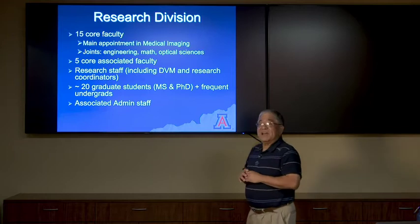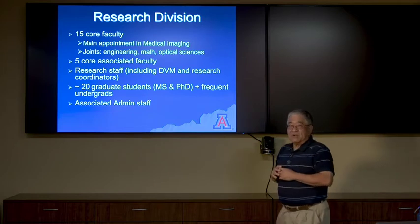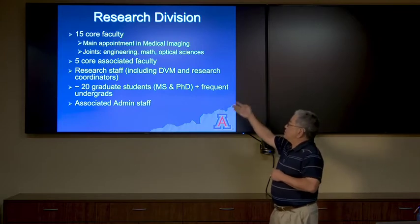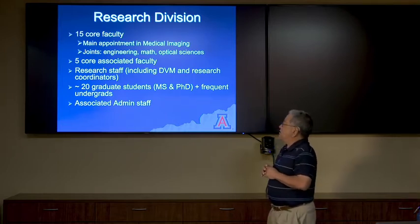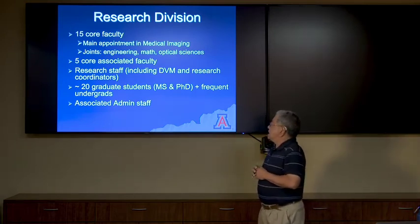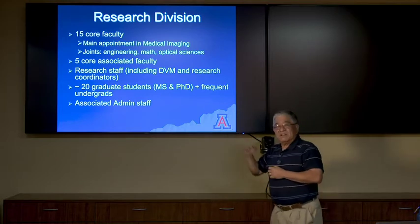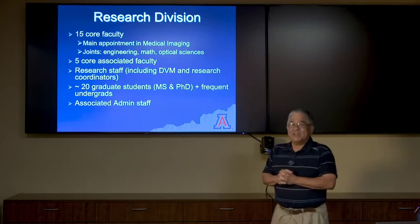Drilling down into our research division, we have 15 core faculty with main appointments in medical imaging, plus joint appointments in engineering, math, and optical sciences. We have five or more core associated faculty and a very large ancillary research staff, including a doctor of veterinary medicine, Gail Stevenson, and research coordinators. We have approximately 20 graduate students — MS and PhD — frequent undergraduates, and of course the associated administrative staff who are an instrumental part of our department.